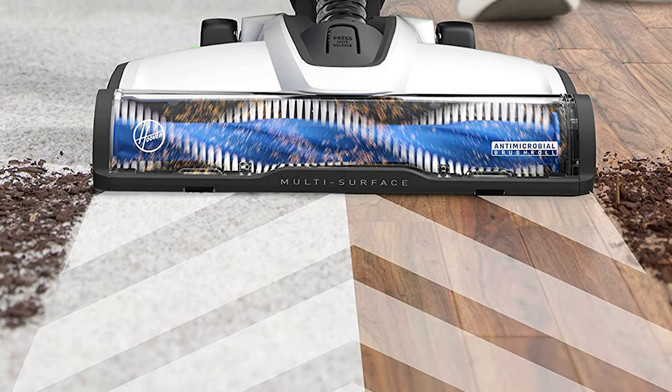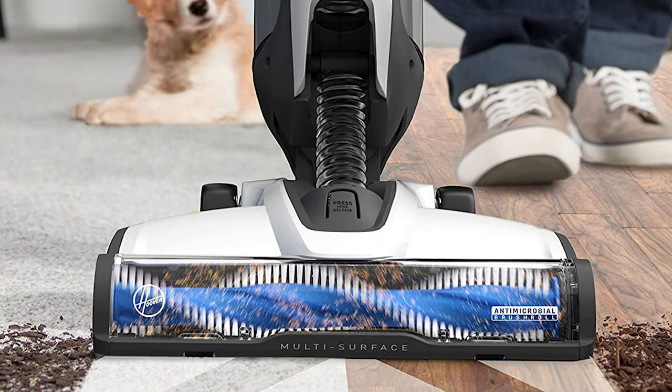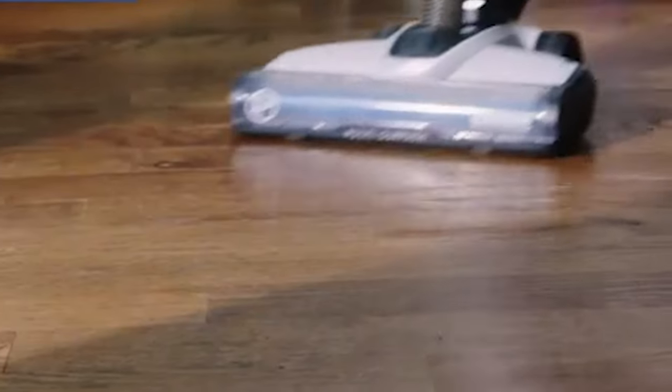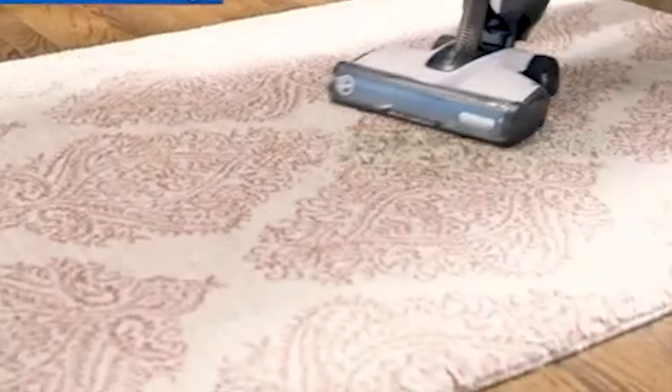Lift all the embedded dirt and pet hair from your carpet or hard floors and maneuver around furniture without worrying about a cord. Plus, enjoy 3x more capacity than a stick vacuum so you don't have to empty all that pet hair and dirt every few minutes.